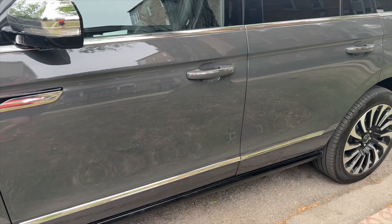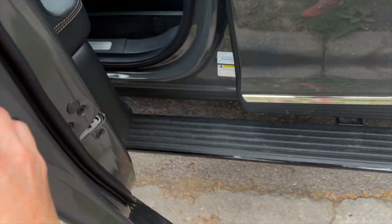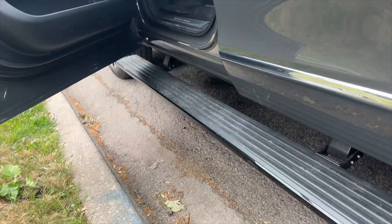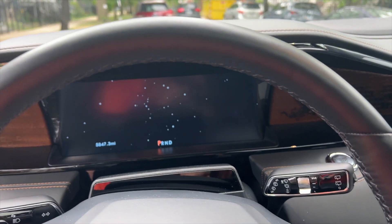Something else I really like about this vehicle — and we'll see if the Ford Expedition has it — is the power running boards. You open the door and these power running boards just pop out, giving you a nice little step right into the vehicle. As somebody on the petite side of things, I definitely appreciate that.